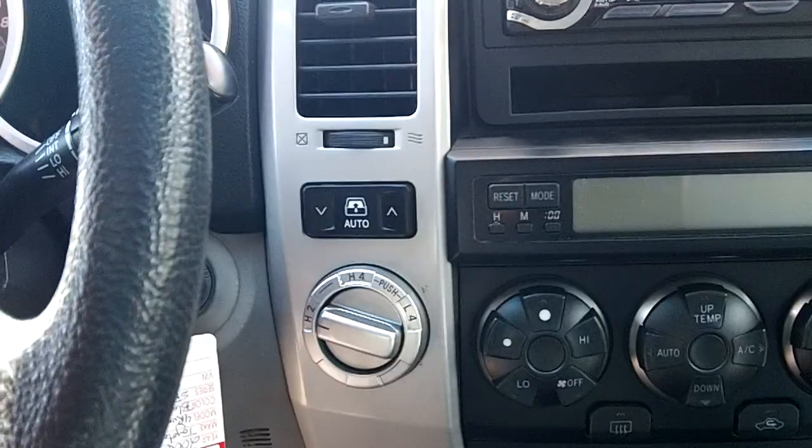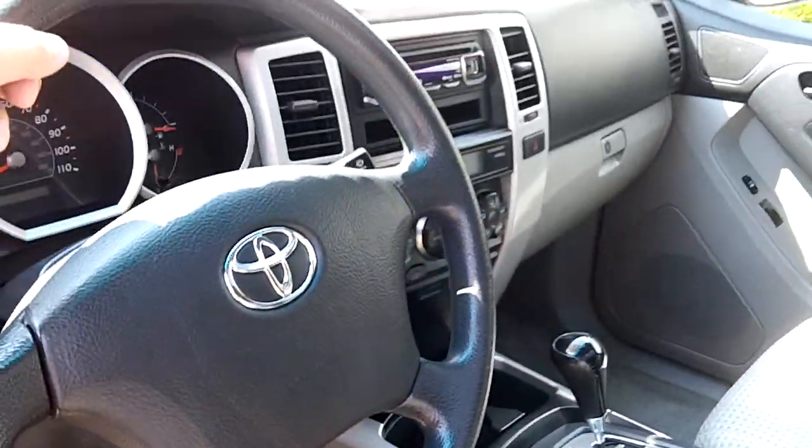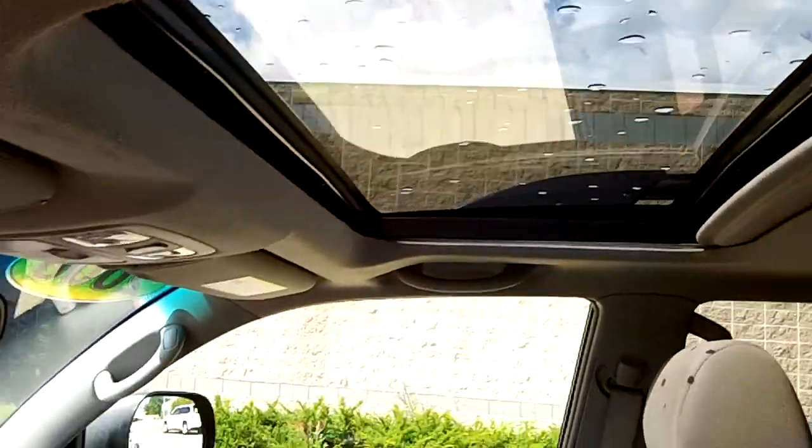Heat and air conditioning — air blows ice cold — with a turn knob control. It's a 4WD automatic transmission with cruise control and a power sunroof up on top.